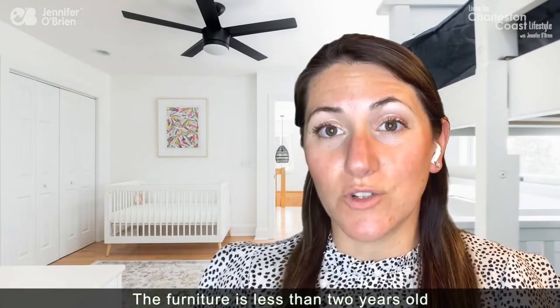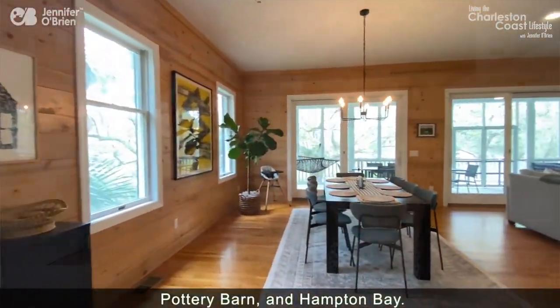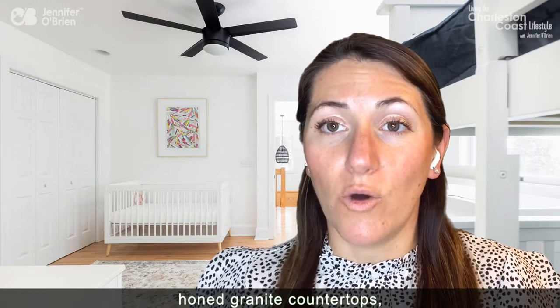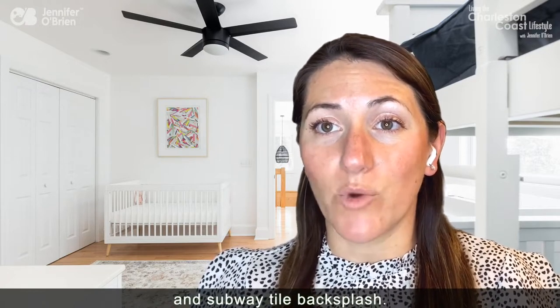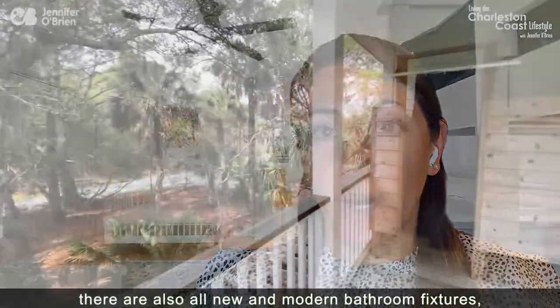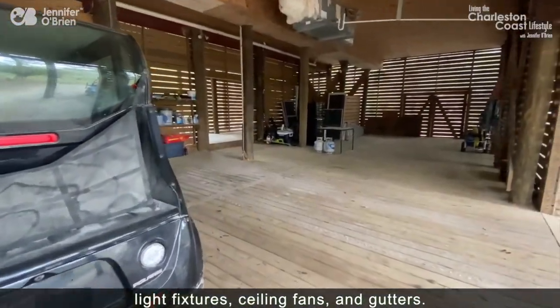The furniture is less than two years old and includes pieces from West Elm, Pottery Barn, and Hampton Bay. The kitchen renovation includes stainless steel KitchenAid and LG appliances, honed granite countertops, and subway tile backsplash. Throughout the home, there are also all-new modern bathroom fixtures, light fixtures, ceiling fans, and gutters.